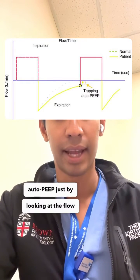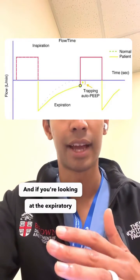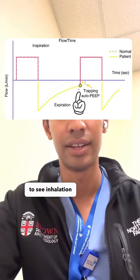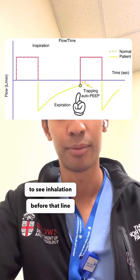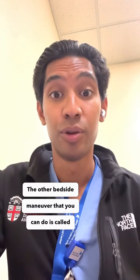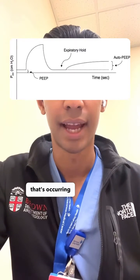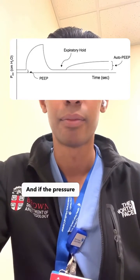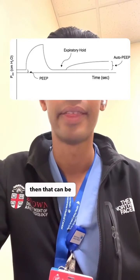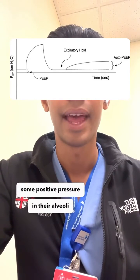You can recognize auto-PEEP by looking at the flow curves on the ventilator. If you look at the expiratory curve and it doesn't return to baseline — meaning inhalation begins before that line comes back to baseline — that can be a sign of air trapping. Another bedside maneuver is an end expiratory hold, where you hold the pressure at the end of expiration. If the pressure seen is greater than the PEEP dialed into the ventilator, that's indicative of air trapping and positive pressure being held in the alveoli.